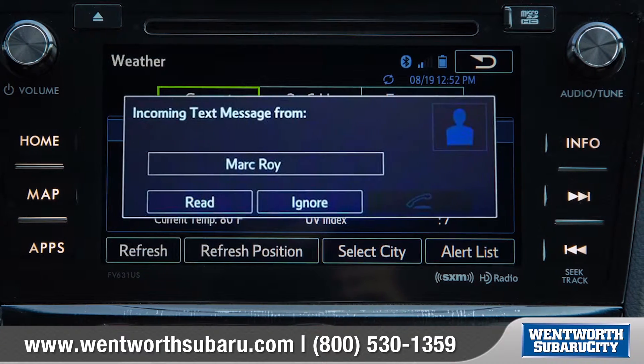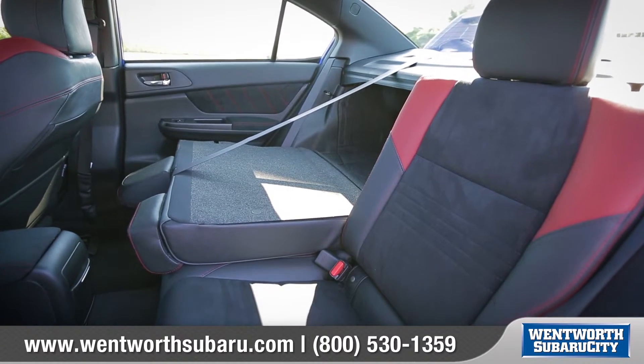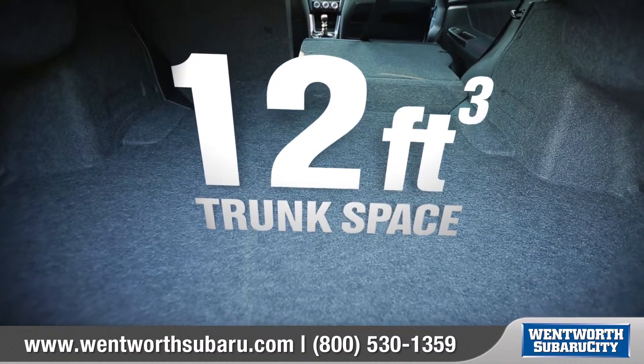New Subaru Starlink in-vehicle technology brings smartphone entertainment and communication to your dashboard. Add in a standard 60/40 split folding rear seat and 12 cubic feet of trunk space with a flat load floor, and you've got the versatility to add a full set of wheels or your whole crew.